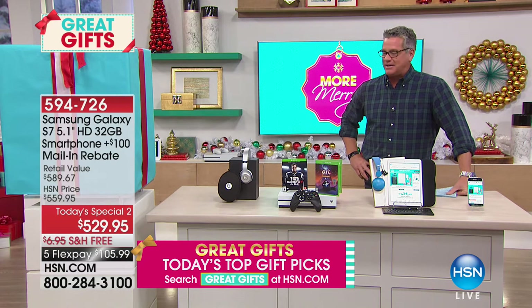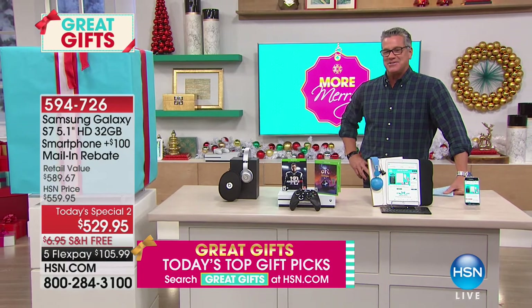We have our best value of the day and I'm excited about it. Today's special coming your way next.